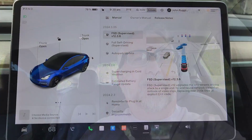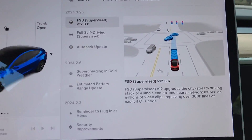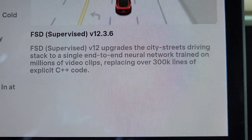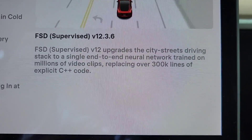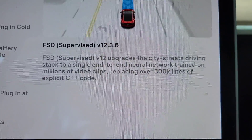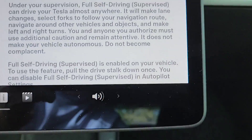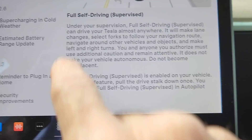There's one thing they added I'm going to show you. We're going to turn the camera around and get right to it. We're looking at the software release notes. It does have the full self-driving, which tells you that it does the end-to-end neural network, trained on millions of video clips and replaces over 300,000 lines of code. But we've had that in the last few updates, and then it just gives you some more details about full self-driving.